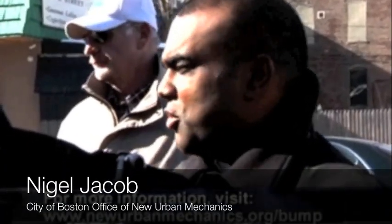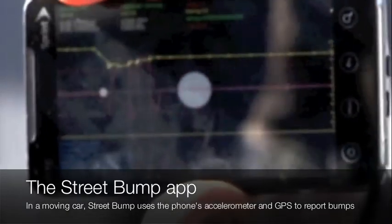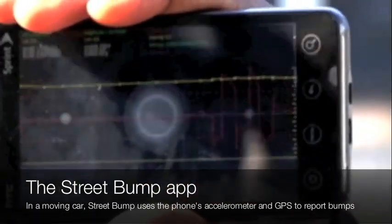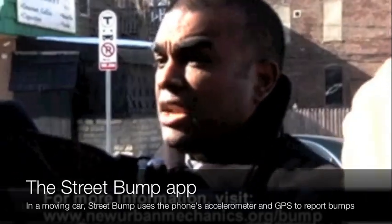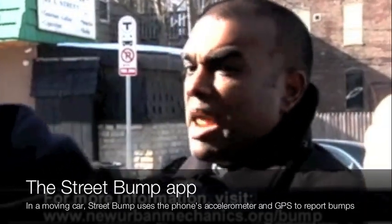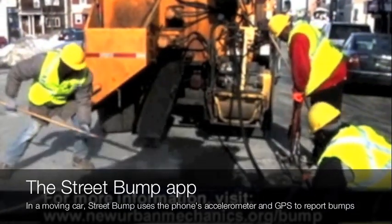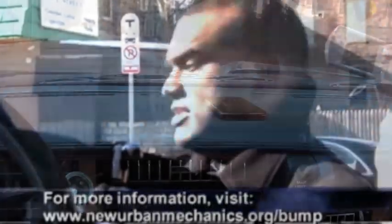As you drive to work or go to drop the kids off, the phone is gathering data. It would be constantly gathering a stream of data and eventually would send that out to a server. The server would do analysis of the data and would automatically detect the potholes, telling the difference between an expansion joint on a bridge and a real pothole, and would automatically submit that to the city.